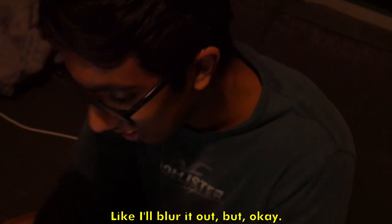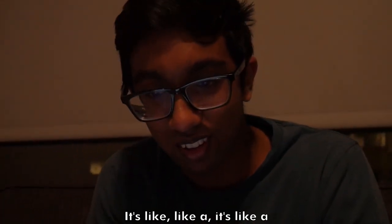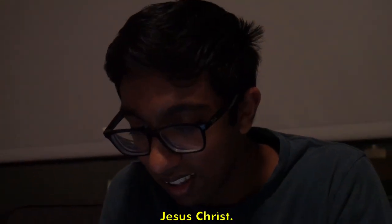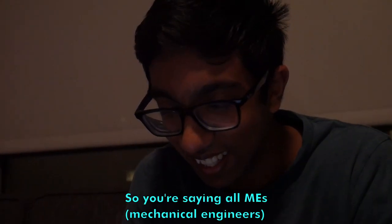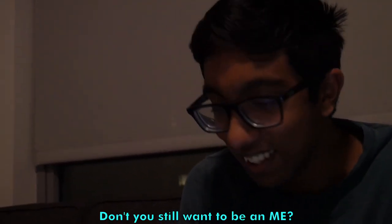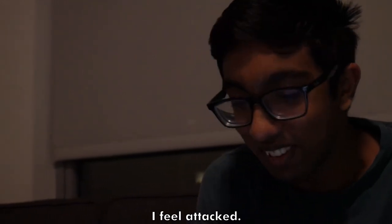At a friend's place and someone is doing a lab. We get into a conversation about MATLAB — 'MATLAB bro, it's like a dumb person's coding language.' 'So you're saying all mechanical engineers are dumb for using MATLAB?' 'Yes.' 'But didn't you want to be a mechanical engineer?' 'I feel attacked.'